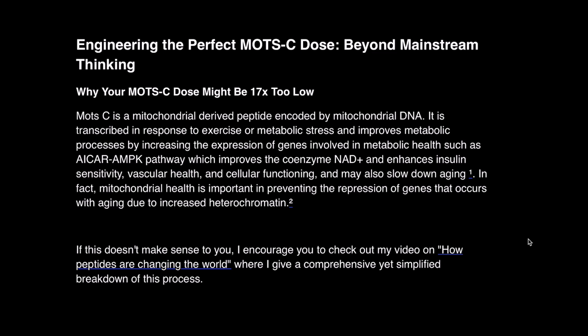MOTC is a mitochondrial-derived peptide encoded by mitochondrial DNA. It's transcribed in response to exercise or metabolic stress, and it improves metabolic processes by increasing the expression of genes involved in metabolic health, such as the ACAR-AMPK pathway, which improves the coenzyme NAD+, and enhances insulin sensitivity, vascular health, and cellular functioning. It may also slow down aging. Mitochondrial health is important in preventing the repression of genes that occurs with aging due to increased heterochromatin.